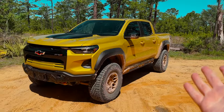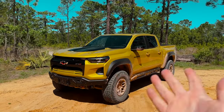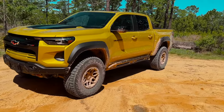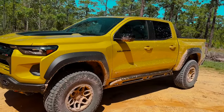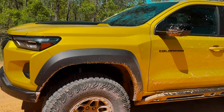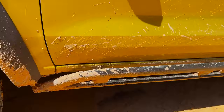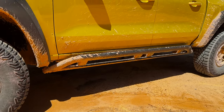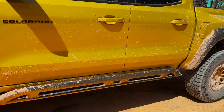And then nitro yellow — we've got to talk about nitro yellow. It's a bold choice, but one that pays off if you really want to stand out with your off-road truck. This thing looks absolutely crazy in nitro yellow.